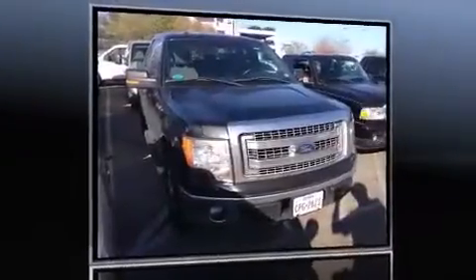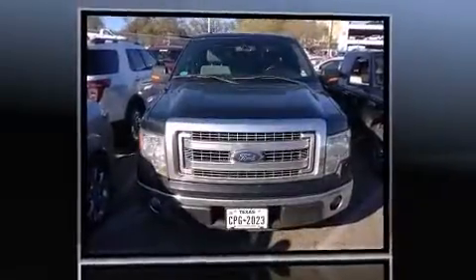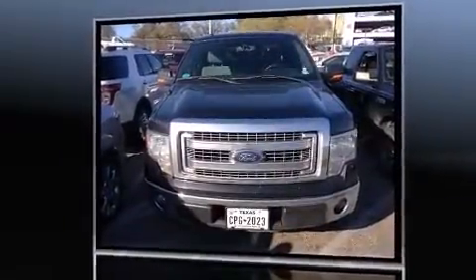Outstanding design defines the 2013 Ford F-150. It features an automatic transmission, rear-wheel drive, and a refined six-cylinder engine.